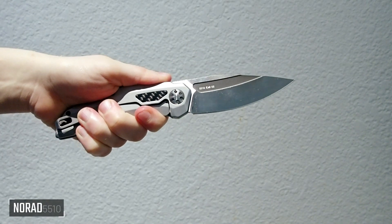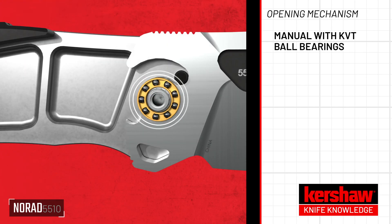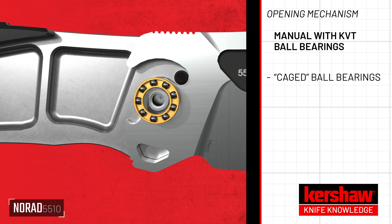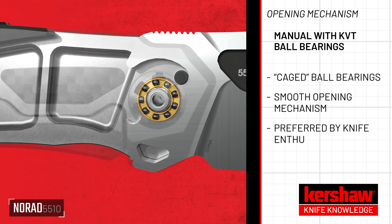What are KVT ball bearings? KVT ball bearings are a manual opening system driven by caged ball bearings that surround the knife pivot. This system creates a smooth and satisfying opening mechanism that is often preferred by knife enthusiasts.